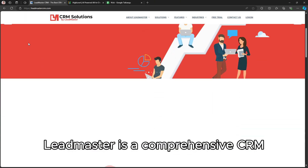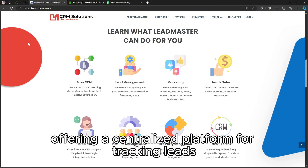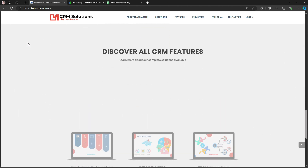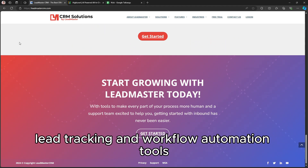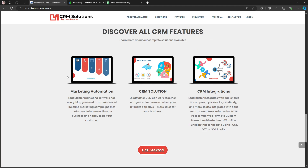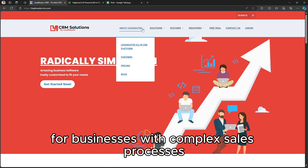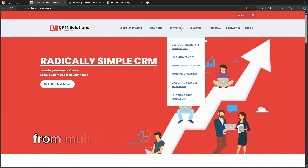Leadmaster is a comprehensive CRM designed for sales and lead management, offering a centralized platform for tracking leads, nurturing relationships, and closing deals. It's known for its flexible and customizable reporting, lead tracking, and workflow automation tools. Leadmaster is particularly well-suited for businesses with complex sales processes that require detailed tracking of leads from multiple channels.